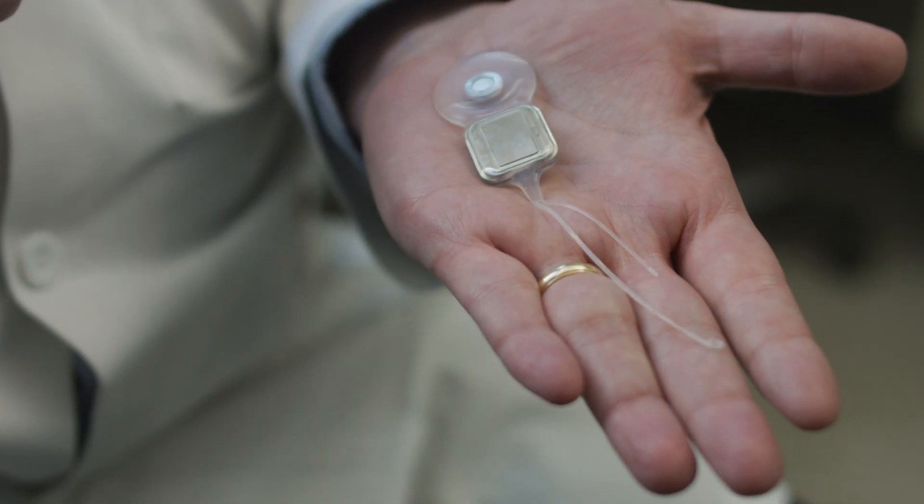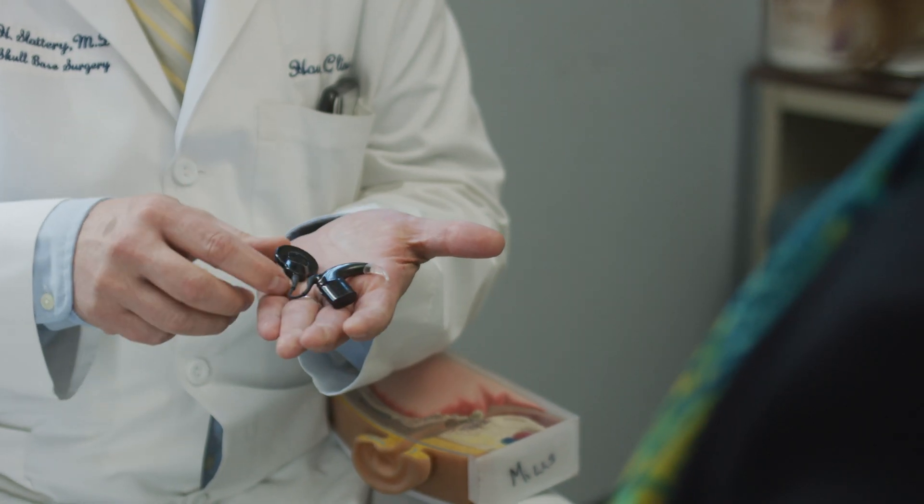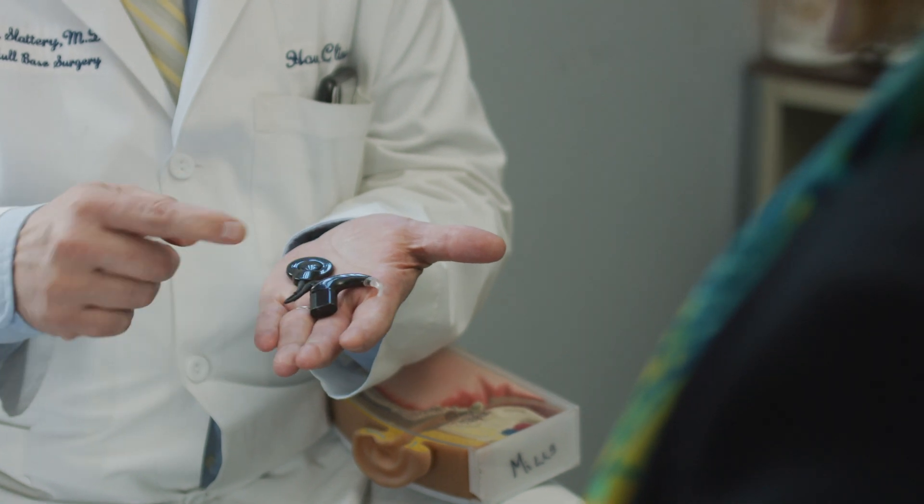There are two components to the cochlear implant. There's the internal component, which is the actual implant that's placed during surgery, and then there's the outside component, which is similar to a hearing aid, which is called the sound processor.